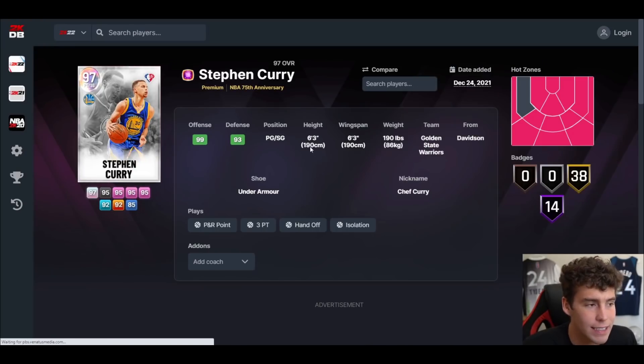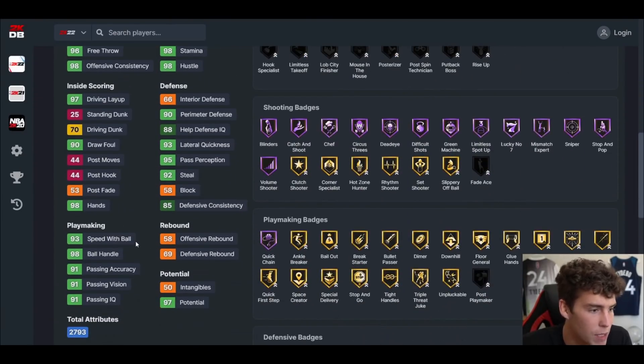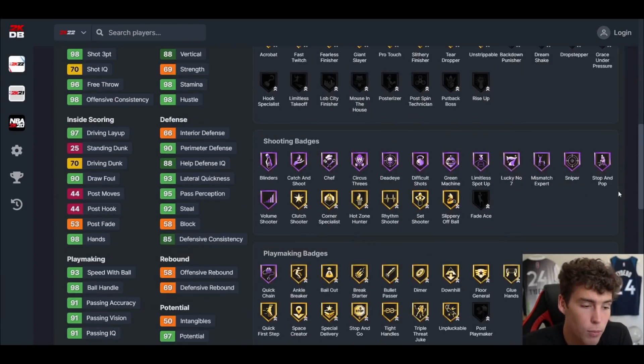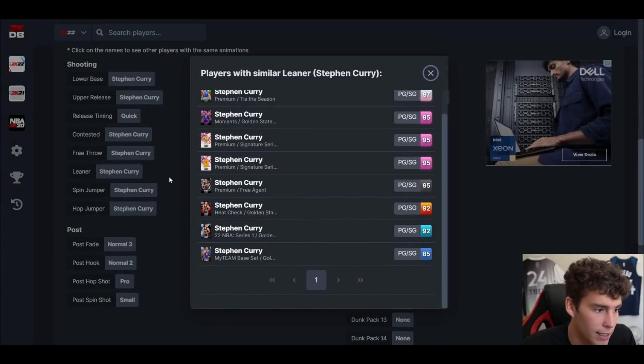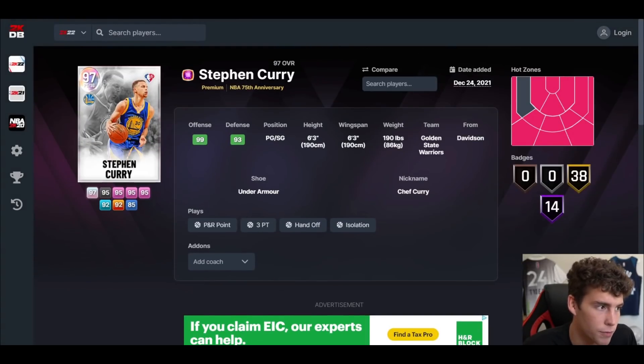At number 9 is Galaxy Opal Steph Curry. I wouldn't be surprised to see a Dark Matter Steph Curry at the end of this month. He's 6'3 with a 6'3 wingspan, shooting from everywhere outside the three-point line — 98 three-ball, 70 driving dunk, 93 speed with ball, 98 ball handle, 98 speed acceleration, 93 lateral quickness, but only a 66 interior and 69 strength rating. His Steph Curry leaner on current gen is definitely tough to defend.